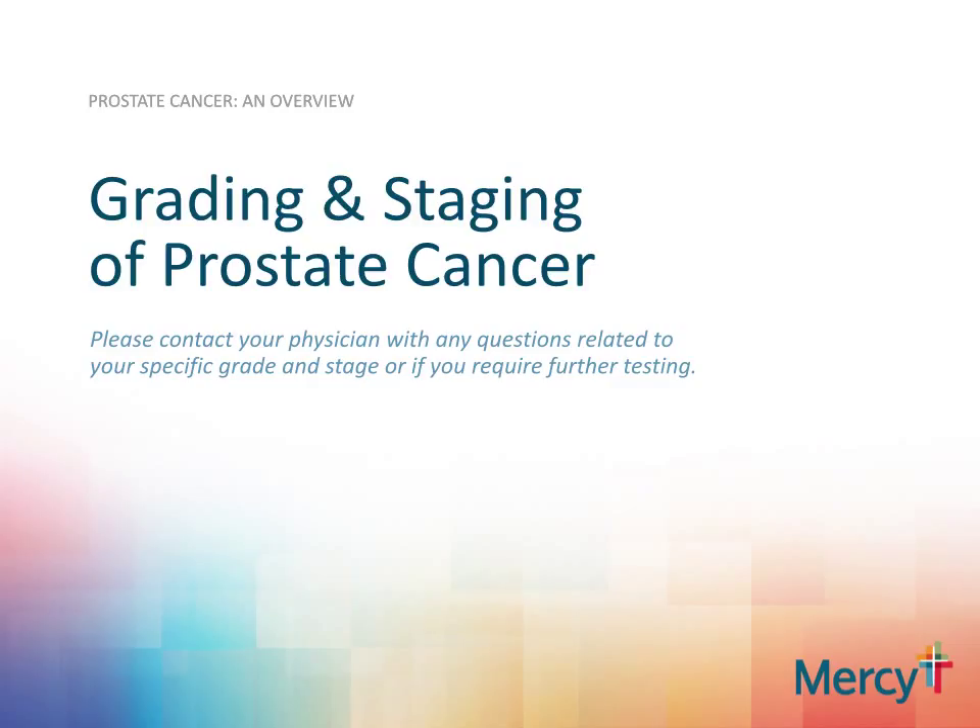Over the next several slides, I will attempt to provide you an overview of the grading and staging of prostate cancer. Your own physician can go over the specifics of your grade and stage, as well as if you need any further staging studies.